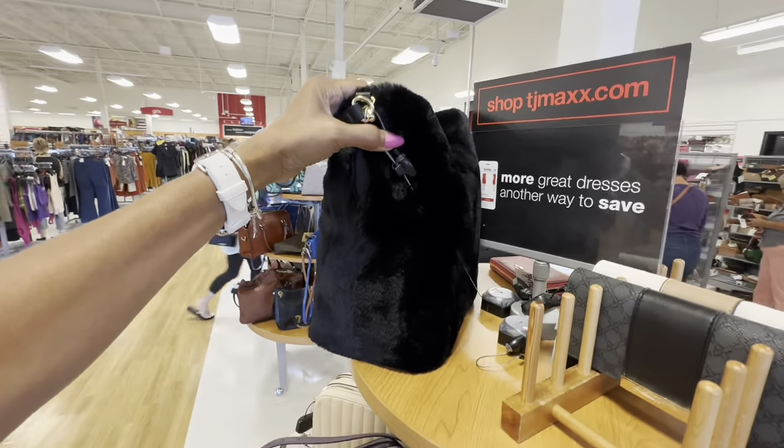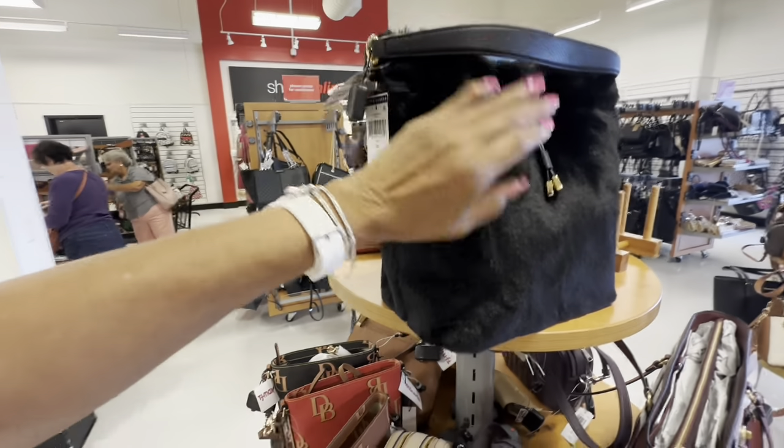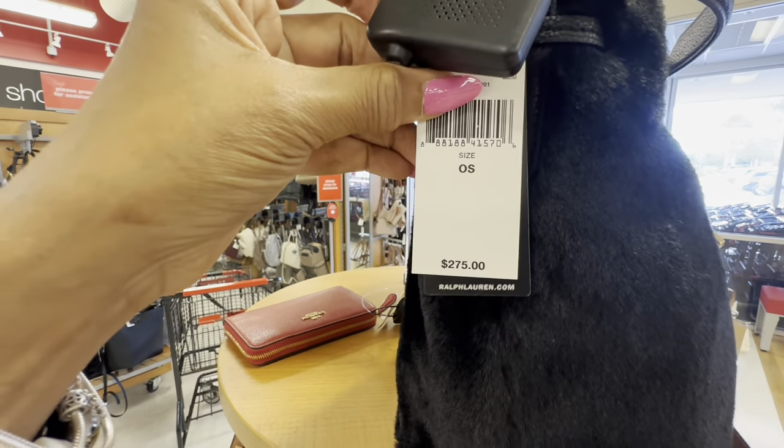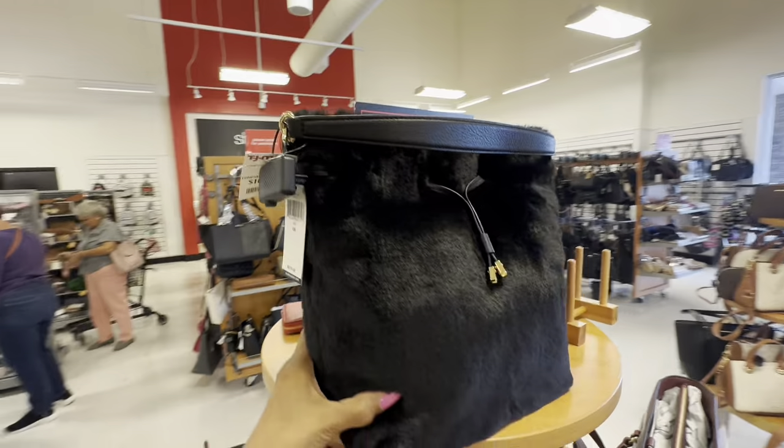It has a shoulder strap — it's a drawstring bucket bag. This beauty retails for $275 and it's $110 here. Loving it!